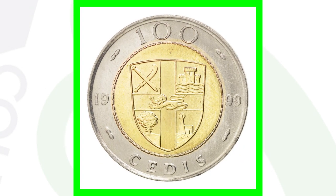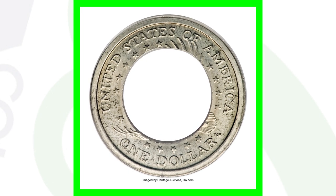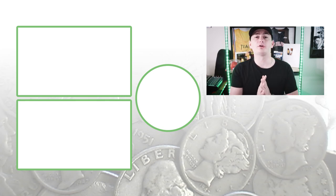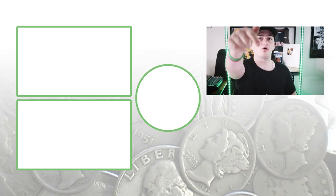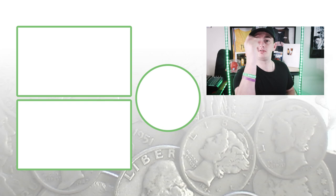Last up is a very cool coin struck on a foreign planchet from Ghana. Here's what the Ghana coin actually looks like, and this is a Sacagawea dollar design that was struck on that Ghana coin planchet — very awesome. This coin sold for over $3,700. Don't forget to subscribe, check out the other videos, and until tomorrow I'll see you in the comments — this is Couch Collectibles.